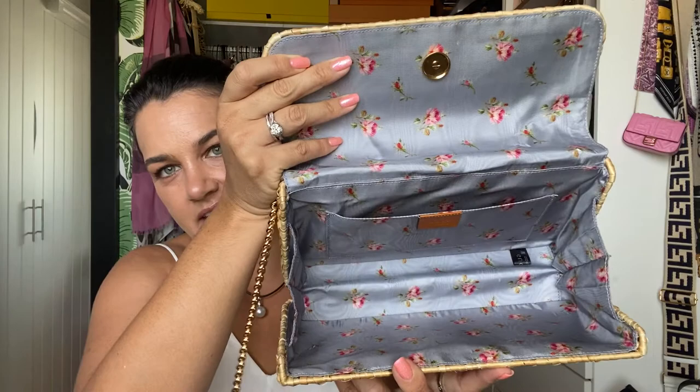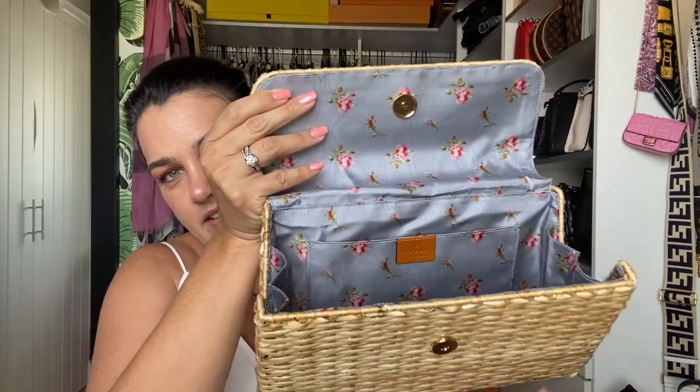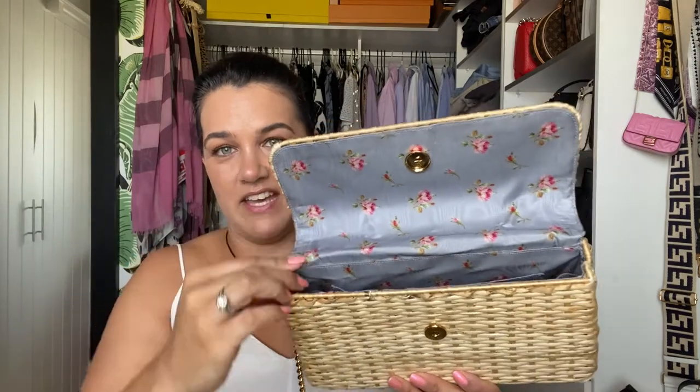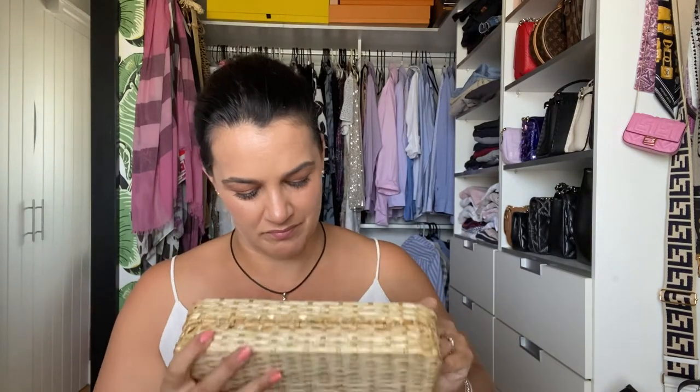Here's a view of the bag empty so you can see the features. Literally one slip pocket in the back — that's all. When you close it, it doesn't square up exactly. These bags are handmade so they're very tricky to get perfectly right. But with a little manipulation — and it'll be harder now because it's empty — it does close. That would be the only con of this bag in my opinion: it is a little tricky to close.